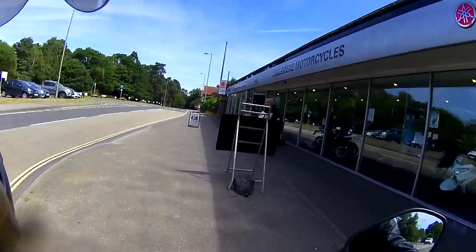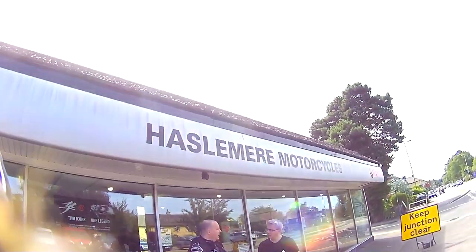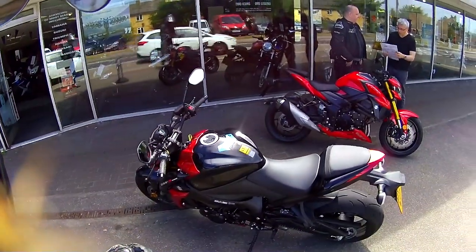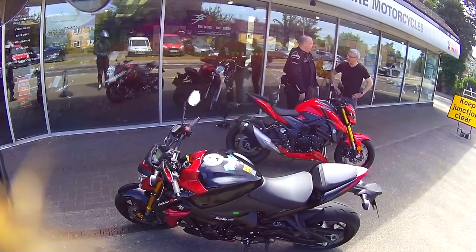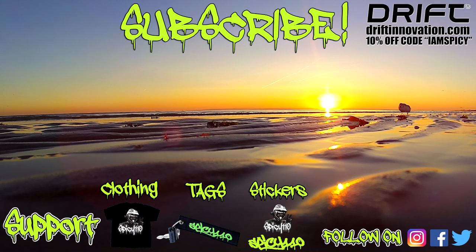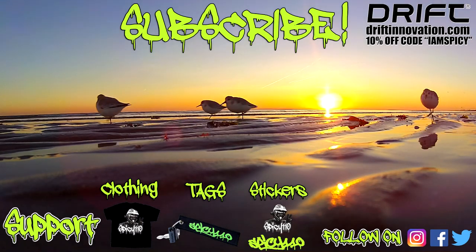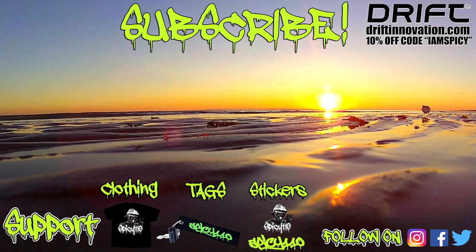Here's one of my subscribers — he's just picking up his 750. Very nice. Thanks to Hazelwood Motorcycles. I'd have that one, but this one is great too. Bye-bye!